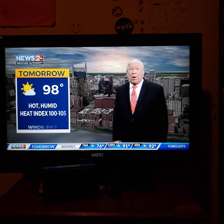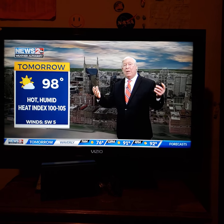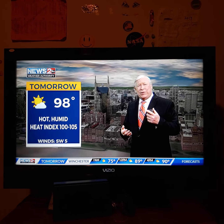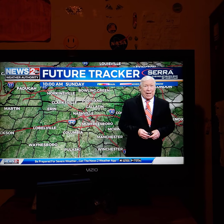76 for the overnight low. Tomorrow's high is 98, with a heat index of 100 to 105 degrees. Remember, get outdoors and enjoy yourself, but drink plenty of water, take some breaks in the shade or the air conditioner if you're playing hard, and don't overdo it out there.